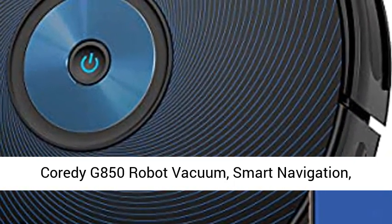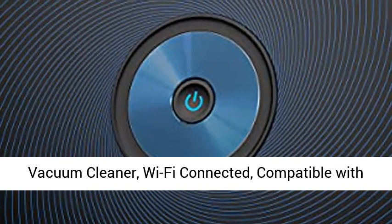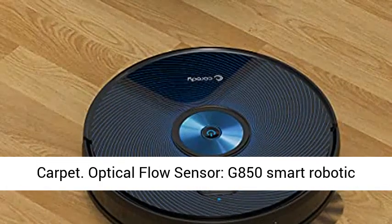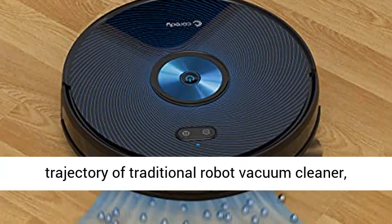Cordy G850 Robot Vacuum. Smart Navigation. Mopping and Sweeping. 2500 Pascal Strong Suction. Robotic Vacuum Cleaner. Wi-Fi Connected. Compatible with Alexa. Ideal for pet hair. Cleans Hard Floor to Carpet. Optical Flow Sensor. G850 Smart Robotic Vacuum.